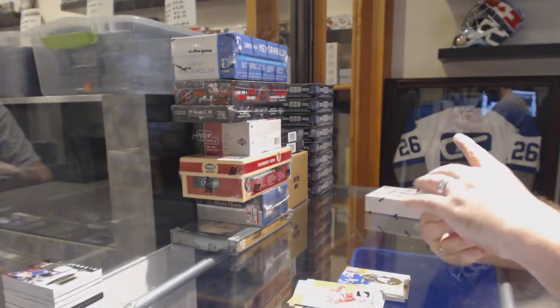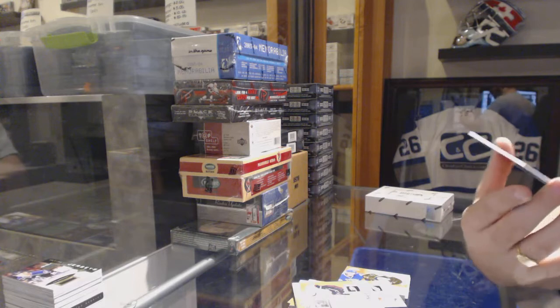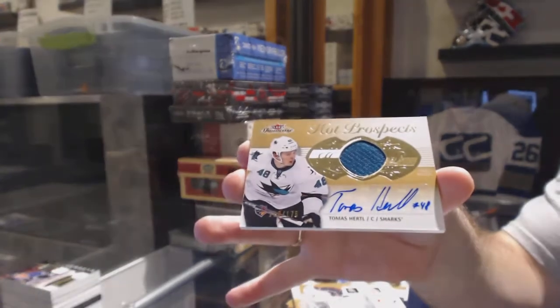And we've got number to 175 shortprint — Shortprint Rookie Patch Auto for the San Jose Sharks, Tomas Hertl, numbered to 175.